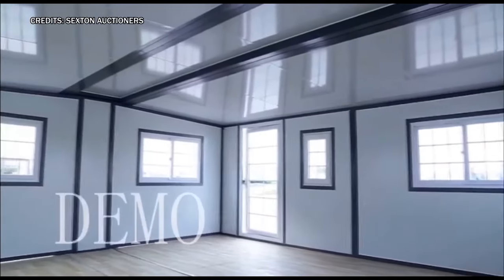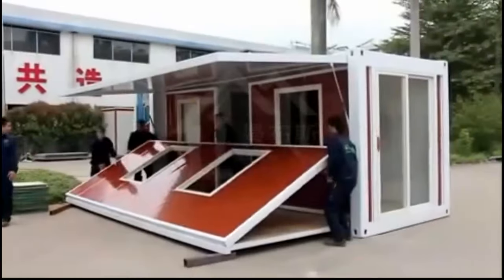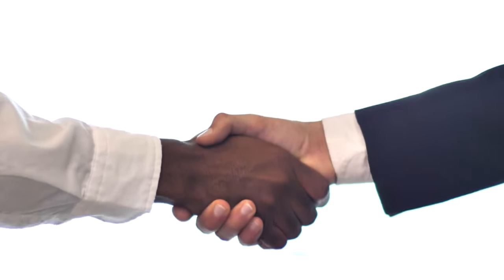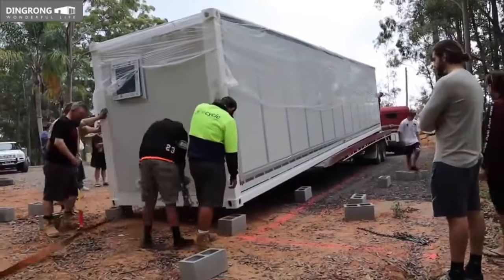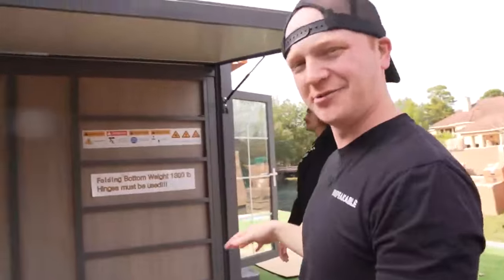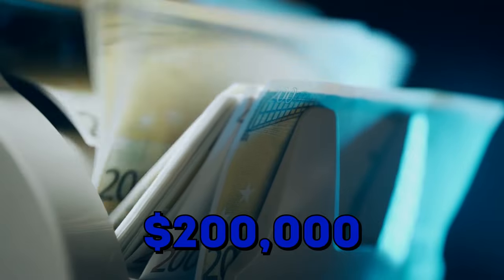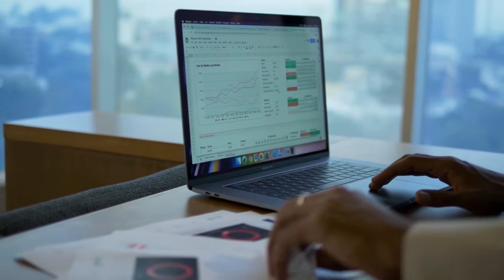Undeterred by the mixed reactions, Graeme pledged to keep his followers in the loop, vowing to provide updates and eagerly promising to unveil the house when it arrived. Despite his high hopes, his journey took an unexpected turn for the worse. Following his purchase, he informed his bank to ensure a smooth transaction. However, his excitement turned to dismay when Amazon flagged his order as fraudulent, promptly cancelling it without explanation. He attempted to reach out to Amazon for clarification, only to be met with radio silence. To compound his troubles, he discovered that his bank account had been charged seven times, amounting to over $200,000. Refunds were issued, but his card was now locked tight.